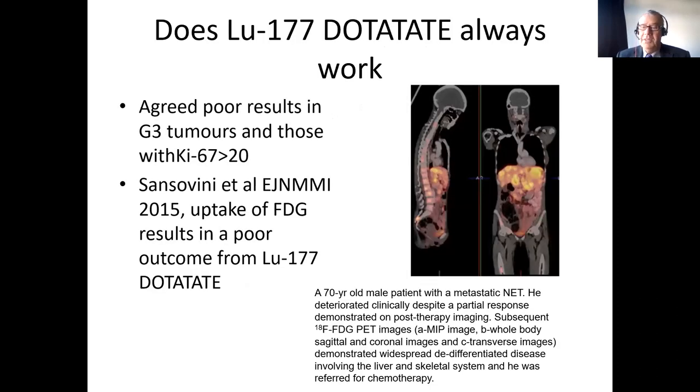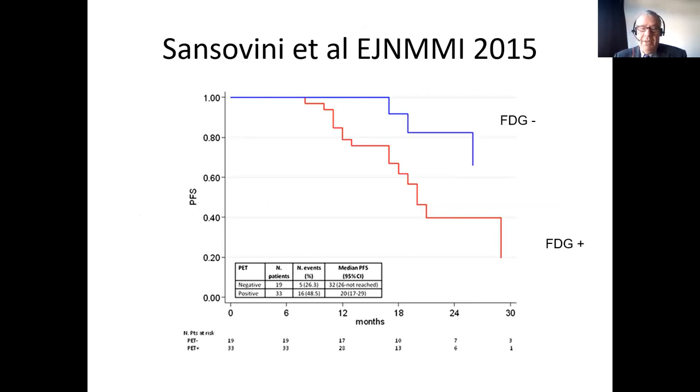Does it always work? In some more aggressive tumours there may be an issue. Work published in 2015 from Italy and Denmark showed that if you had FDG uptake, then you had a poorer outcome after treatment with lutetium dotatate. Patients who are FDG-positive may be better treated with chemotherapy. Kaplan-Meier curves from a small study showed that FDG positivity was itself a poor prognostic factor. So in any patient with a high G2 tumour, we would probably want to do an FDG scan. At present, we don't recommend PRRT for G3 neuroendocrine tumours because the results aren't particularly good — and that was the main group that had progressive disease.